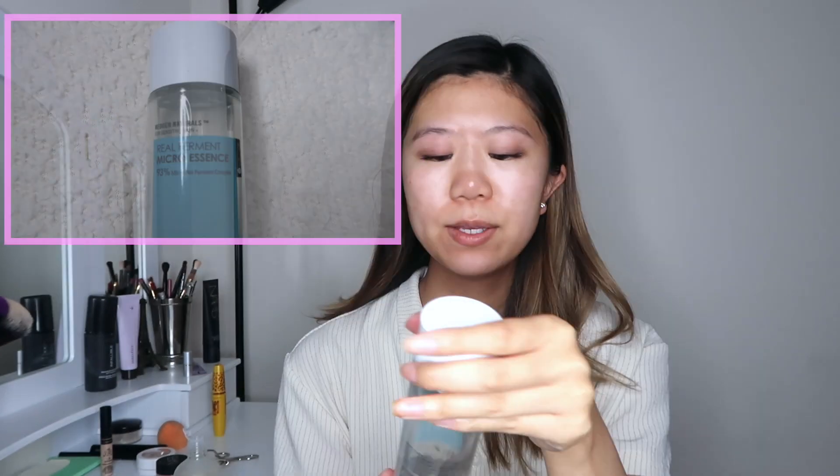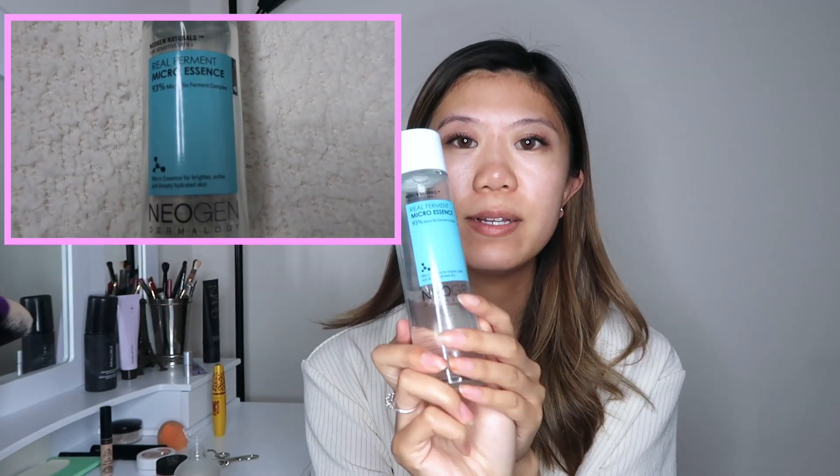Next I've been using the Neogen Real Ferment Micro Essence. Fermented essences are great for anti-aging, brightening, and hydration. It's similar to the SK2 Essence, which I've actually reviewed — I will link that video down below along with the Misha Essence. I just pour a little bit into my hand and tap it in, and I always take it down my neck because the neck is where you see the signs of aging first — the neck and hands.